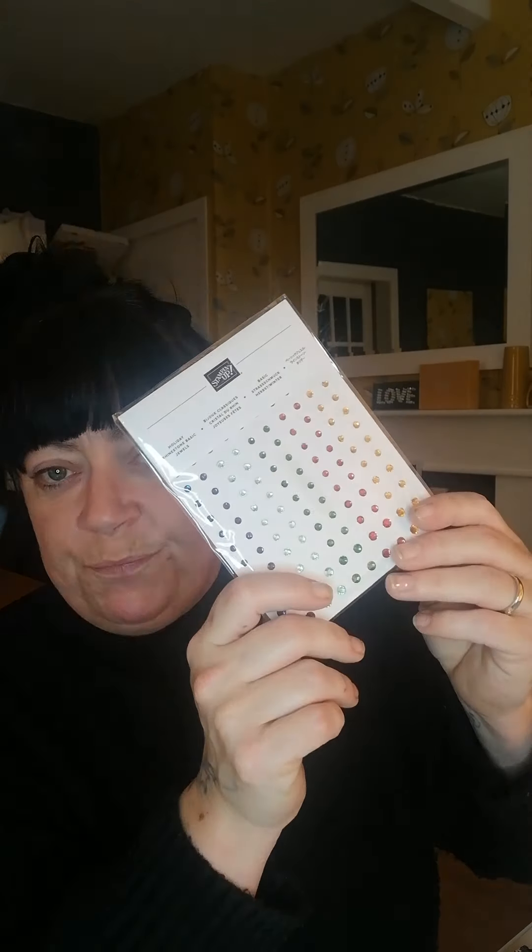I've also got some happy mail from Sam for on stage — a wonderful pack of Holiday Rhinestone basic jewels. Lovely colours in there. I've only ever purchased one of these myself and shared it out with the craft ladies when we last done our face to face. So that was a gift for doing on stage, which was wonderful. I'll keep those out now so that I can use them.